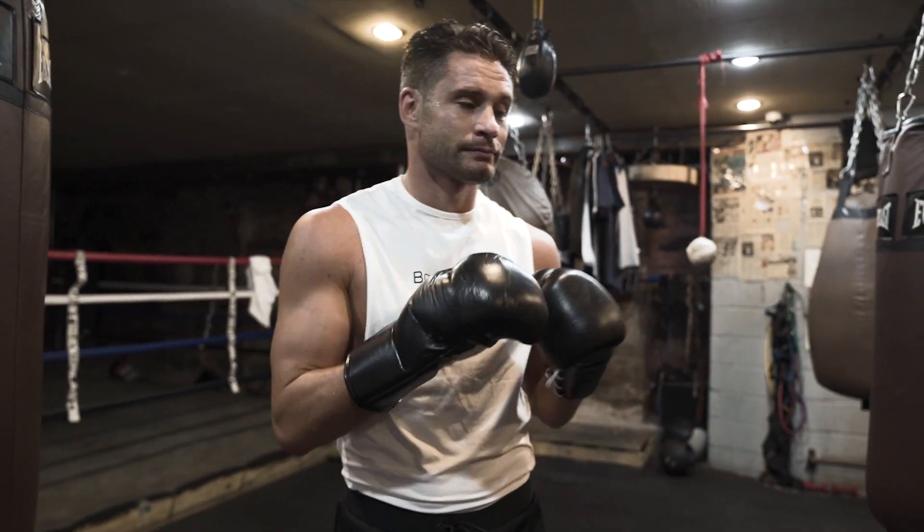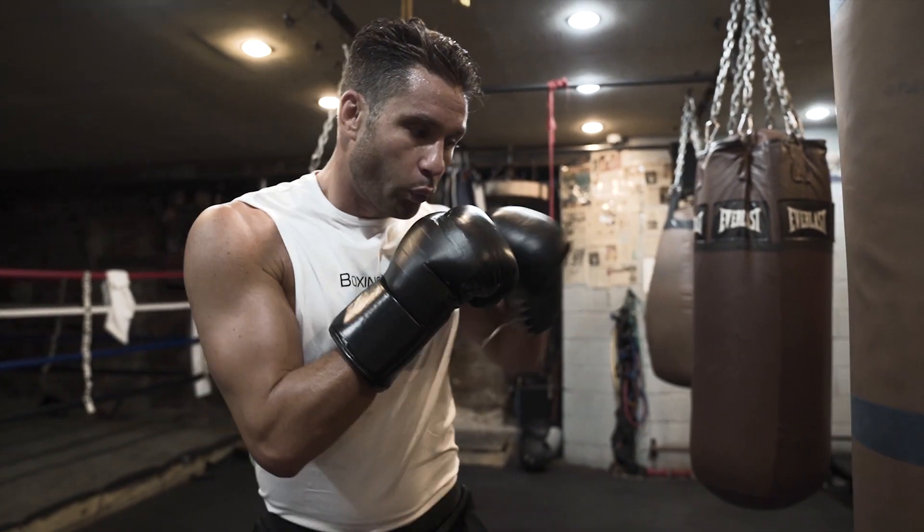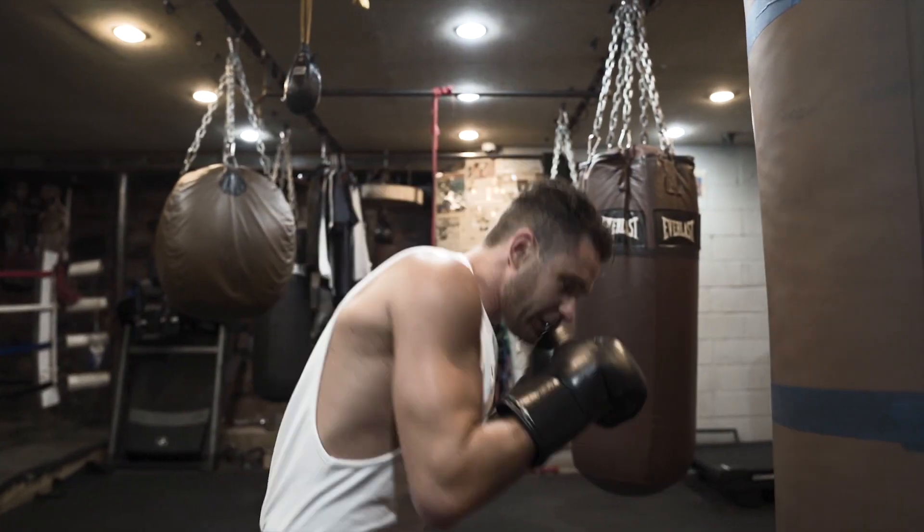What's up guys, Chris Algieri here. I want to show you one of my favorite combos. We're gonna throw a one-two-three up top — he's got a bit of a problem — you're gonna dig down.